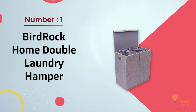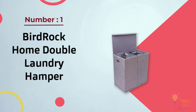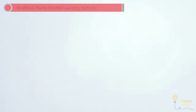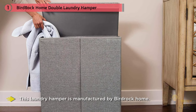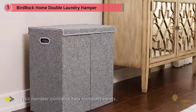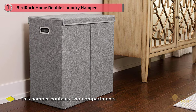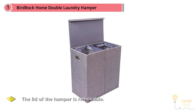Number one most popular: Birdrock Home Double Laundry Hamper with lid and removable liners. This hamper is manufactured by Birdrock Home and contains two compartments, so laundry can be appropriately segregated and sorted. The lid of the hamper is removable and helps in containing odor within the compartment.